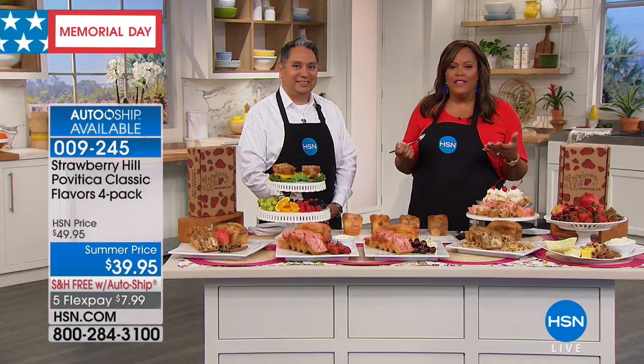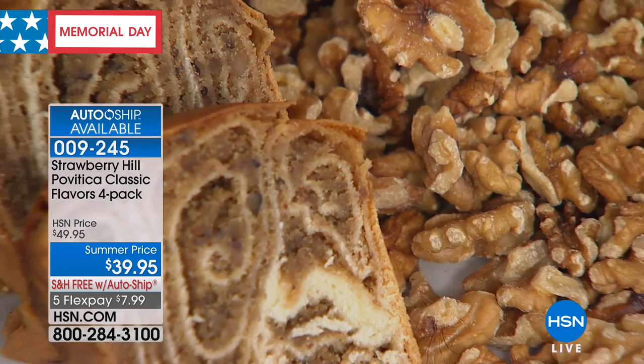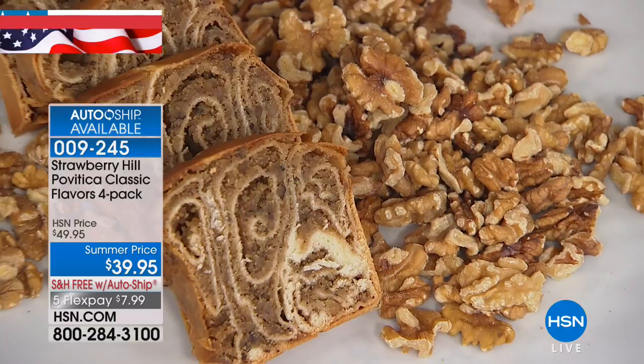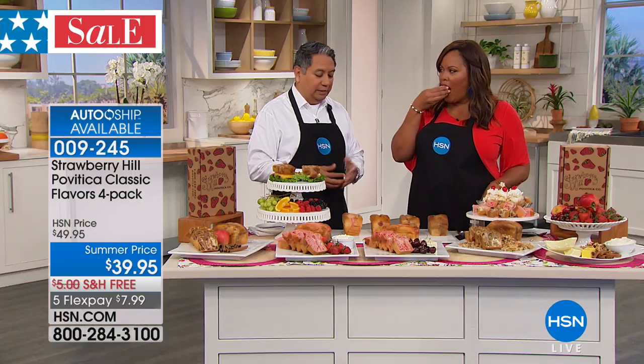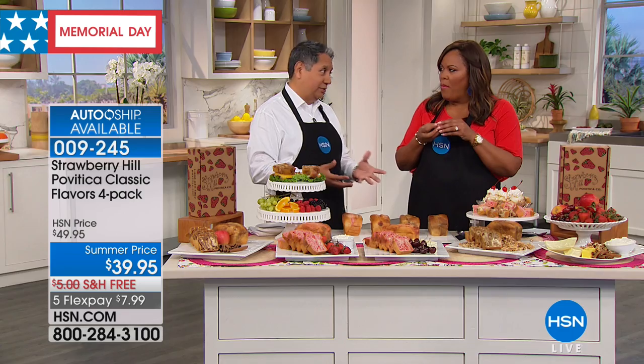If you've never tried this, it's a little bit like a croissant to me in the layering and how fresh it is. And it's a little bit like a cake, a Danish, a coffee cake — a very light texture, but the filling is also very dense. Each loaf weighs about a pound, and in the classic pack you'll get four loaves. So there's four pounds of deliciousness in each one.